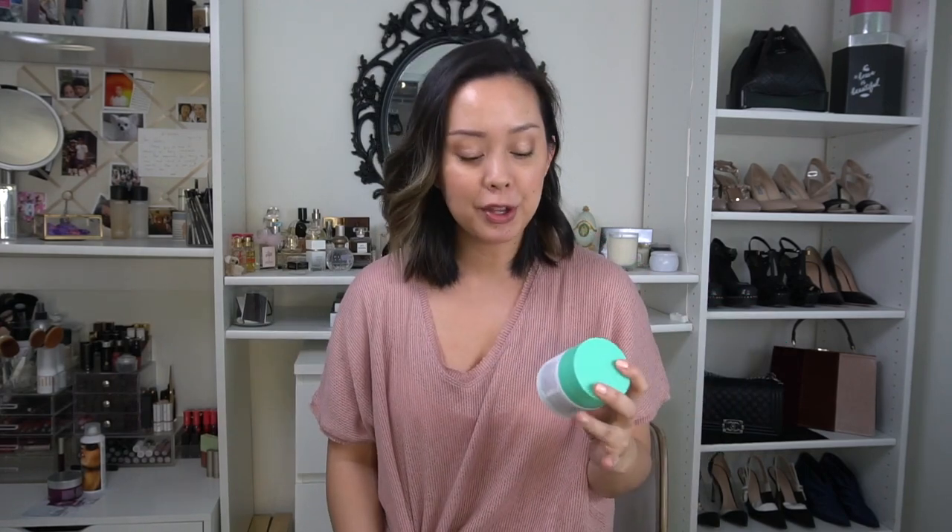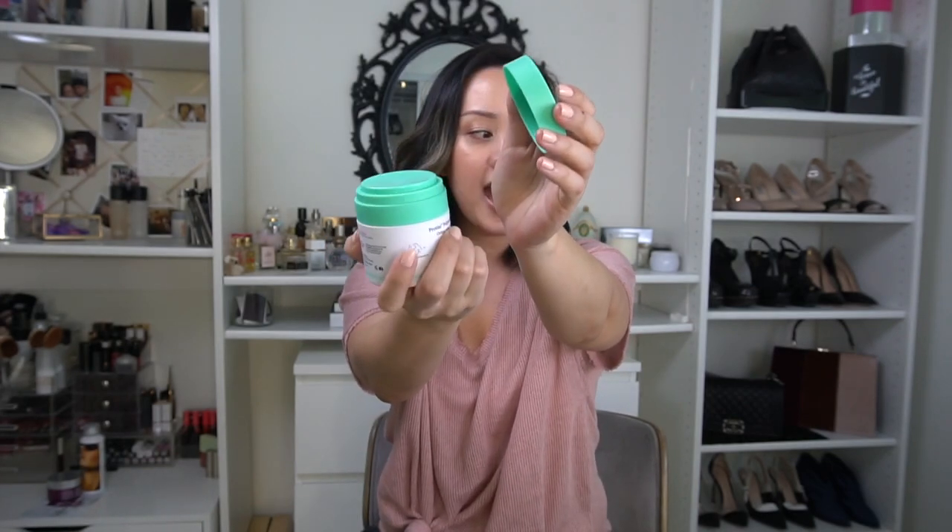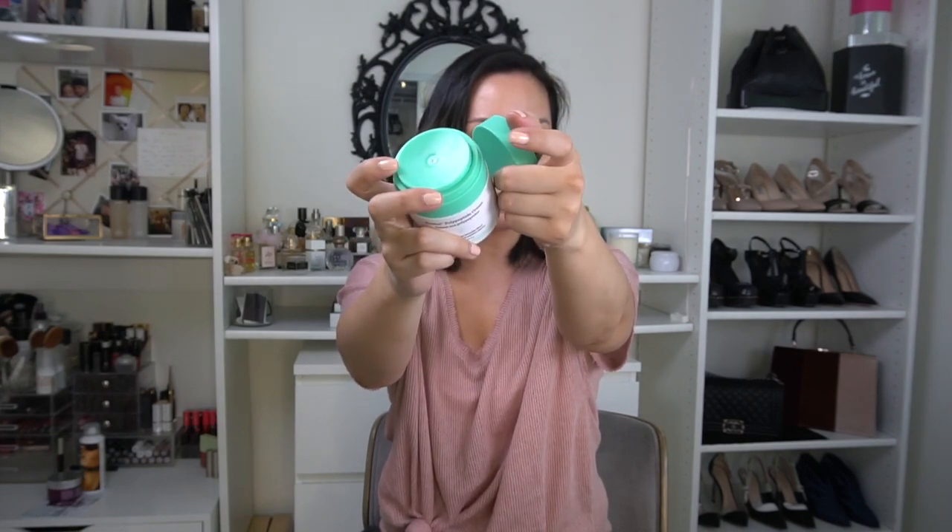A new moisturizer on the market is the Drunk Elephant Protini Polypeptide Cream. I've been using this for a few days and really enjoying it. What I love is that it's dimethicone-free and silicone-free. It has a pump dispenser which is also really hygienic. It's very lightweight but still hydrating — absorbs very quickly without leaving residue, and it works great for both dry and oily areas, so it's perfect if you're on the combination or dry side.